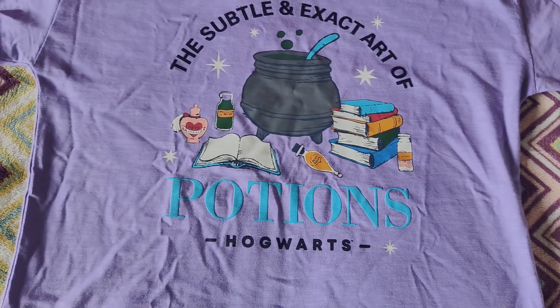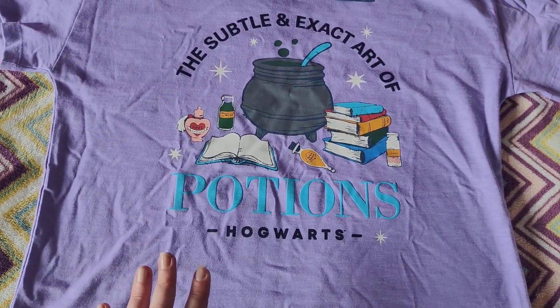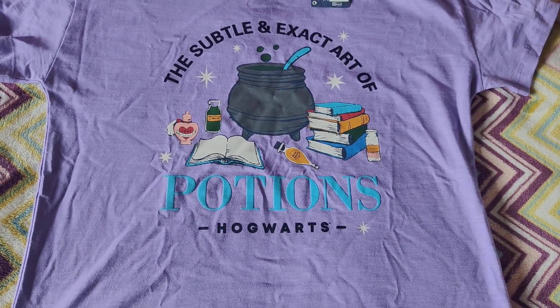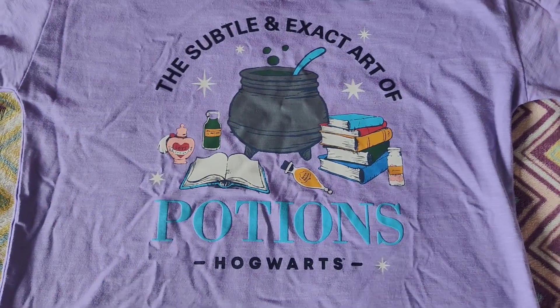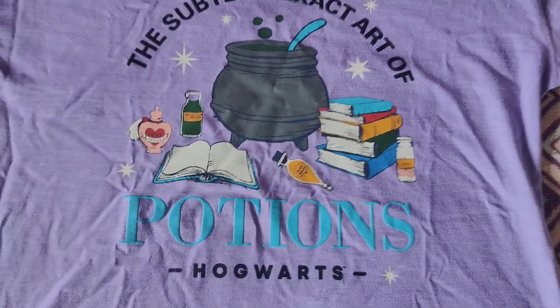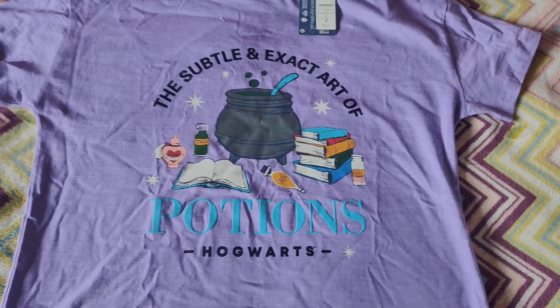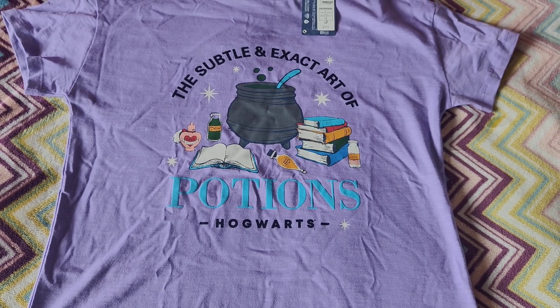I love potions and I'm really happy because normally the potions t-shirts are dark colours — dark grey, blue, black — but this one's purple so I thought this was great. Coming into summer it's a lighter colour, and it says 'the subtle and exact art of potions at Hogwarts.' It's really cool, and because it was in the kids section it doesn't have any tax on, so £11 for a t-shirt is really good.